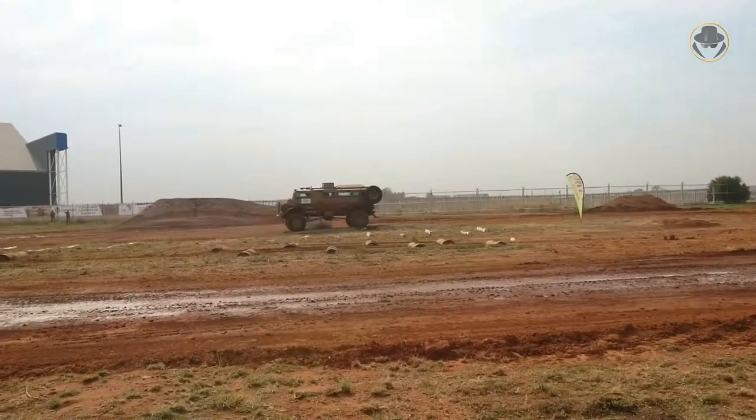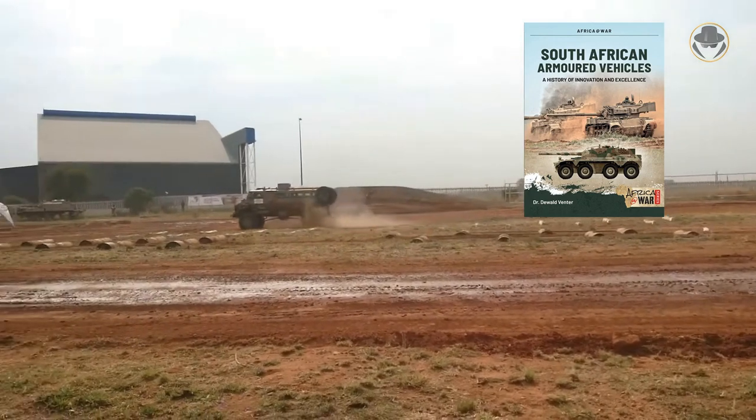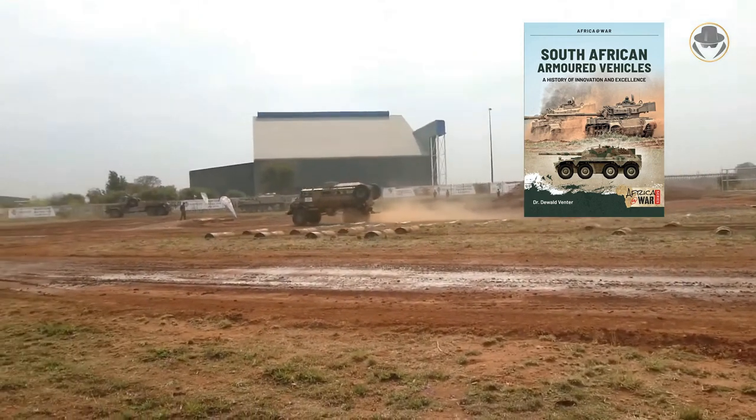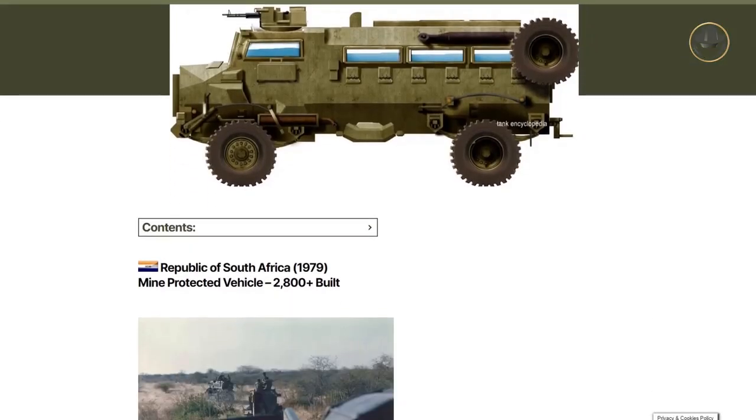Before we move on, we would like to thank Dr. Diawal Finther, who allowed us to use some information from his book, South African Armoured Fighting Vehicles – A History of Innovation and Excellence, and his article on the Tank Encyclopedia website.